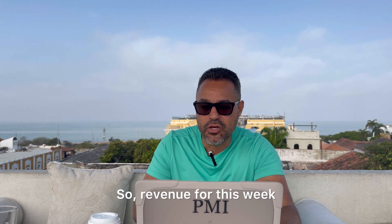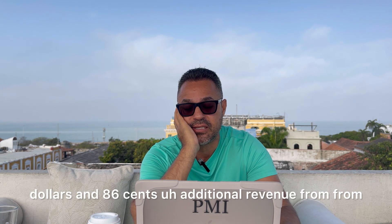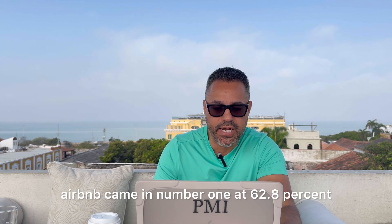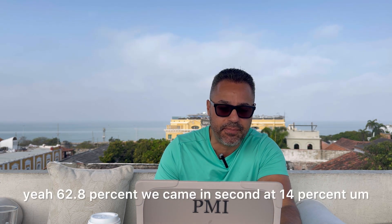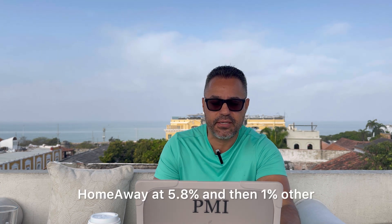Moving on — revenue for this week: rental revenue was $73,358.86, and additional revenue from fees was $13,990.28. Booking source breakdown: Airbnb came in number one at 62.8%, VRBO came in second at 14%, Booking.com third at 8.7%, then Marriott at 8.2%, HomeAway at 5.8%, and 1% other.